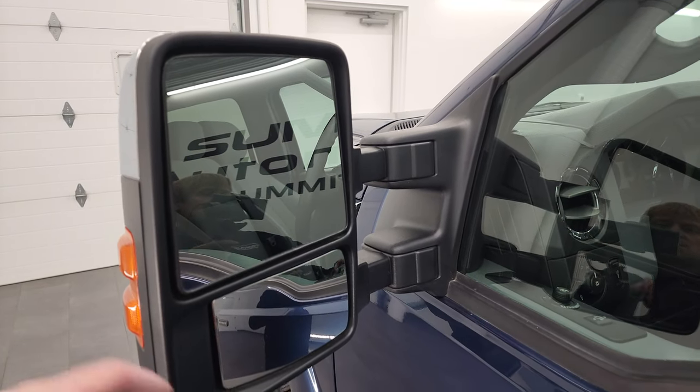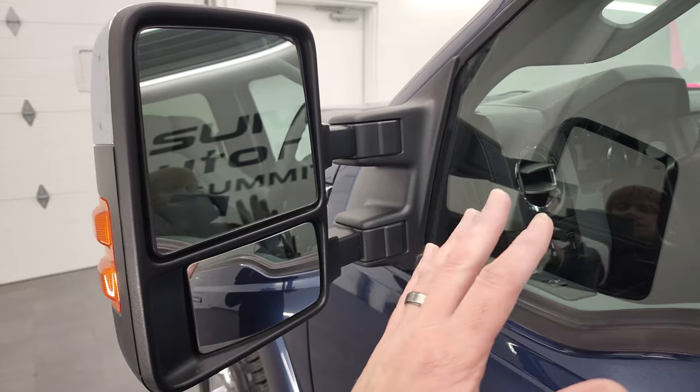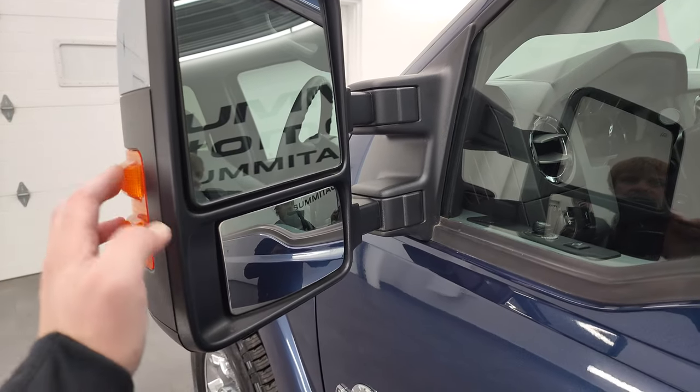It has the power scope mirrors — they power telescope out and they also power fold in. They're heated and have built-in directional signals — I'll show you how that works.